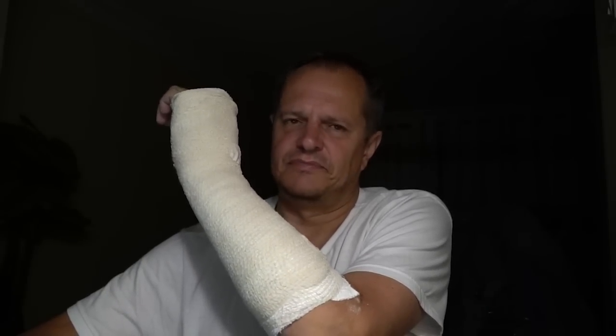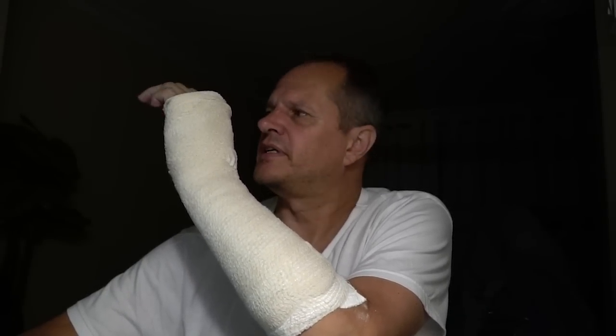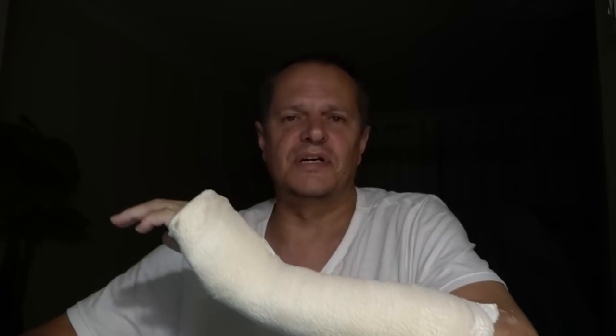Good evening! So since the last episode I broke my arm. It's a pretty bad break but at this moment I think I will recover, so hopefully I will be able to pull some lines and do some winches.